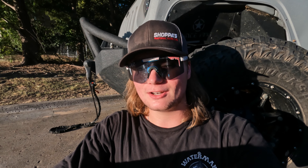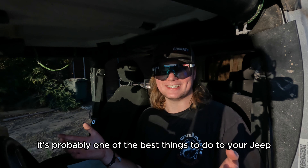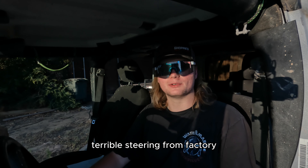It has done a phenomenal job so far, I don't have any complaints. The on-road use as well is absolutely phenomenal. It's probably one of the best things to do to your Jeep just because of the fact that it helps off-road as well as on-road, especially with these Jeeps that have terrible steering from factory.